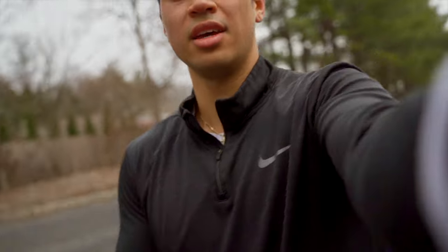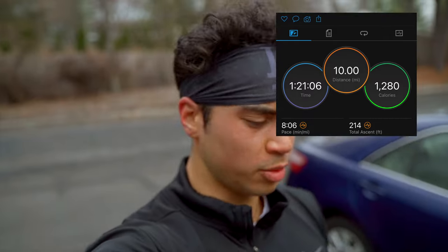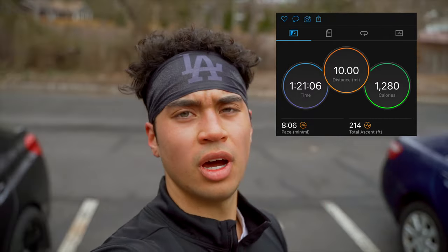That is the end of the 10-mile run. Mile eight felt a lot easier than mile two. We were running at an 8:06 pace. Run was pretty smooth. Longest run of the week — currently sitting at 30 miles for the week. We're going to slowly ramp up. 10-mile run. Now let's go eat — I'm starving.